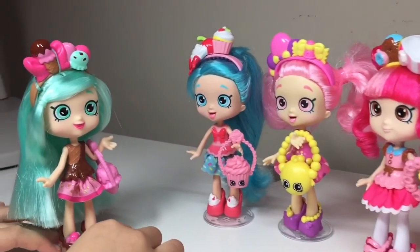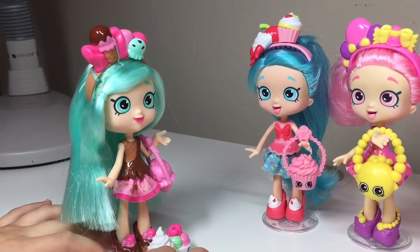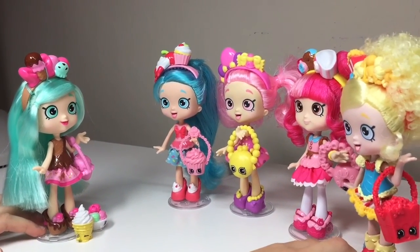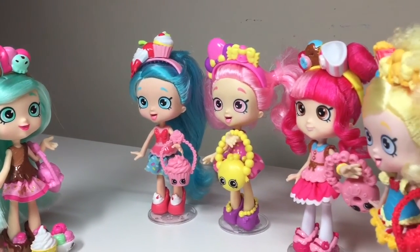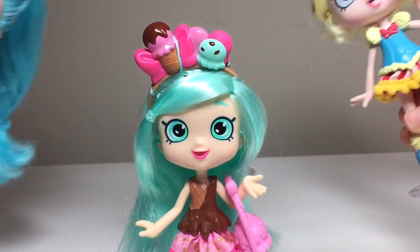But first, what do you guys do around here for fun? Well, we like to take pictures and post them on Instagram. Mmm, that sounds really fun — could we do that right now? Sure, let's go! Say cheese and sprinkles — photo bomb!